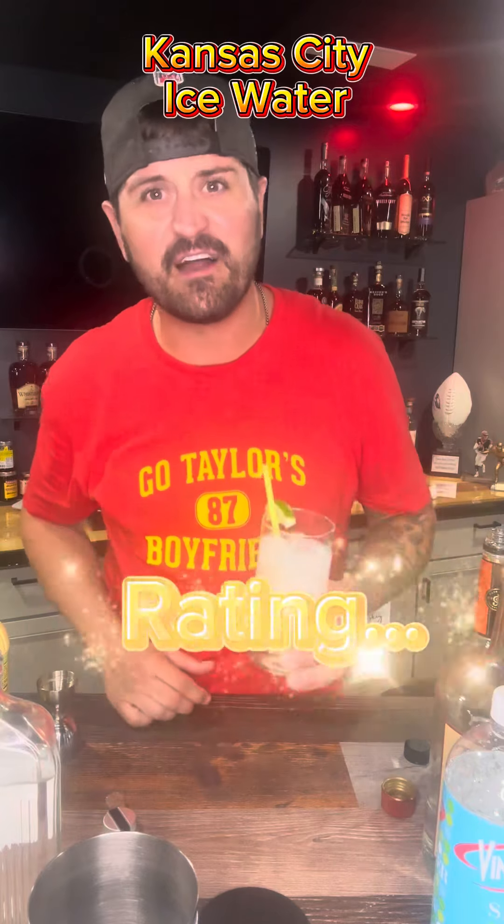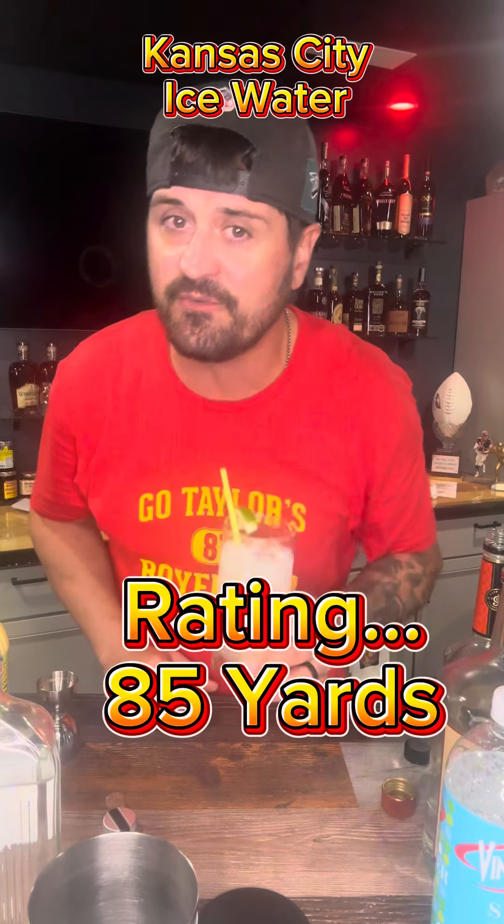It's been an 85-yard drink — refreshing, good summertime drink. It's been a lot of fun here; it's been a long season.